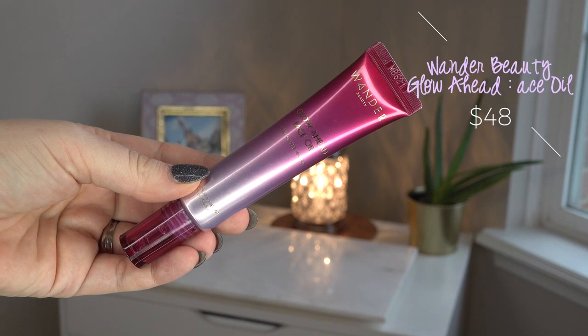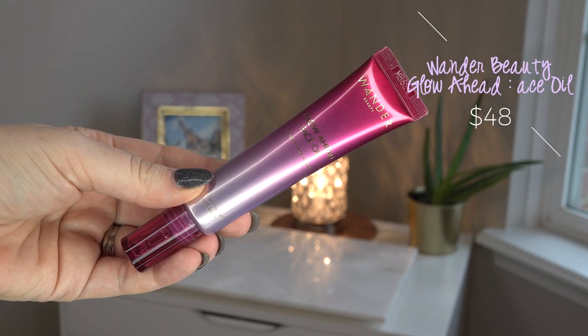The first thing I put on my face today is the Wander Beauty Glow Ahead Face Oil. This is very travel-friendly in that it's a squeezy tube — I don't think I've ever had a true oil in a squeezy tube before. You twist off the cap and squeeze it so the oil comes out. This is a very lightweight oil and they describe it as eight different oils that are great for your skin. It does have a slight fragrance which I don't love — I'd consider it a fresh scent — but it dissipates pretty quickly, within about 30 seconds of having it on your skin. At least I don't notice it after that.